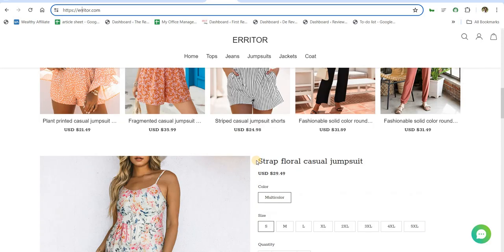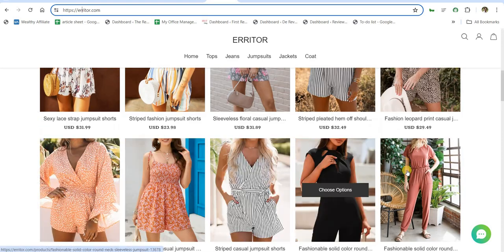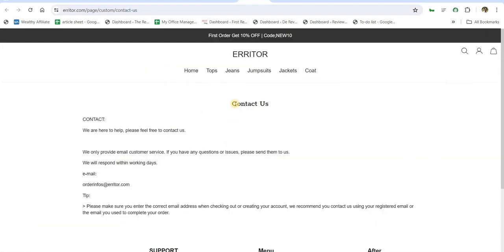Third, check whether the model or product images are clear or not — they may be copied from other similar websites. Fourth, check Erriter.com's Contact Us page. Has Erriter.com provided their contact details on this page? If yes, verify the phone and email physically. If no, it means they are not serious about their business.